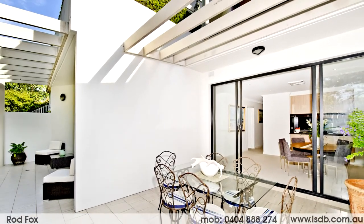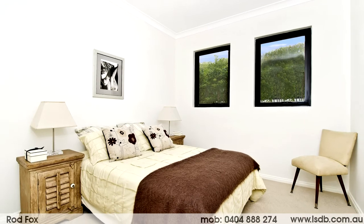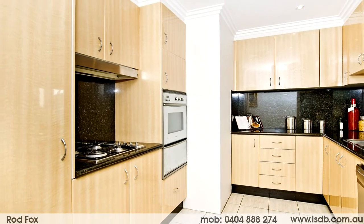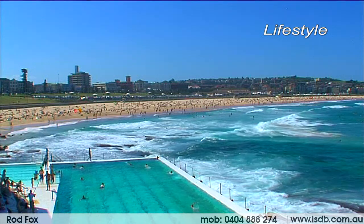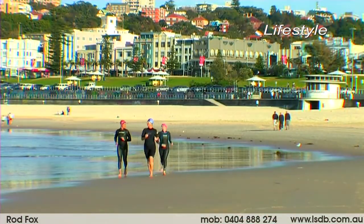Three double bedrooms, all with ample built-ins, master with an ensuite bathroom. Main bathroom includes concealed internal laundry. A spacious granite gas kitchen, breakfast bar with stainless steel Smeg appliances, a light-filled layout with ducted reverse cycle air conditioning and security alarm.